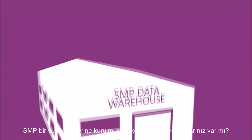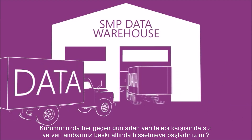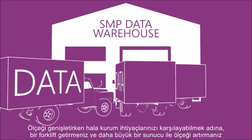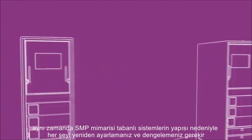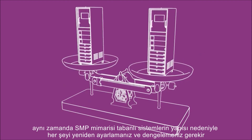Do you have a great data warehouse built on SMP server? Is your data warehouse starting to feel the pressure as business demands more data every day? In order to scale out and still satisfy your business needs, you need to bring in a forklift and scale up with a bigger server, plus retune and balance everything because of the nature of SMP architecture-based systems.